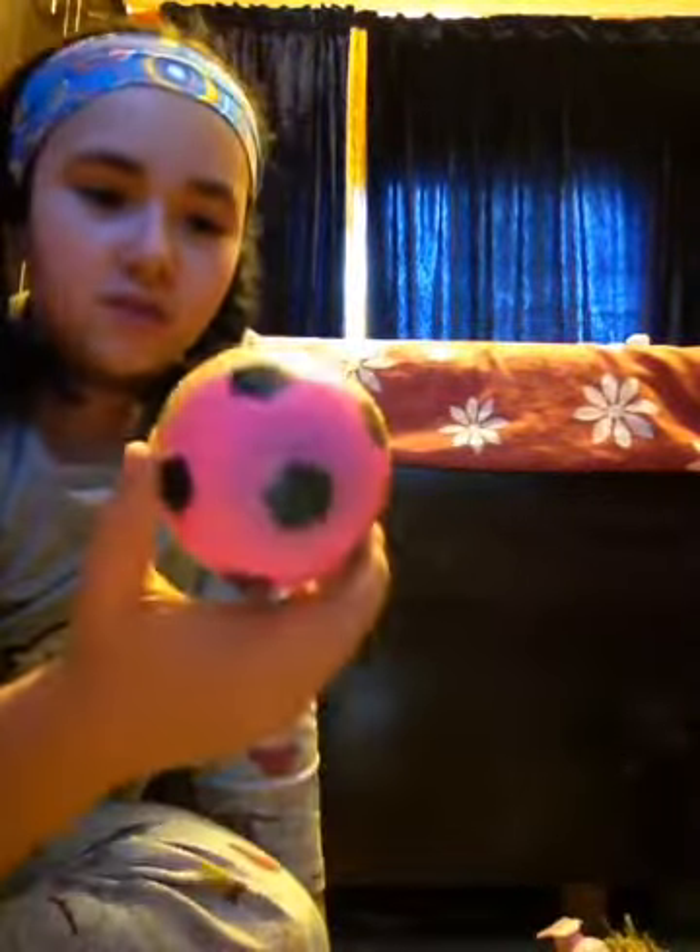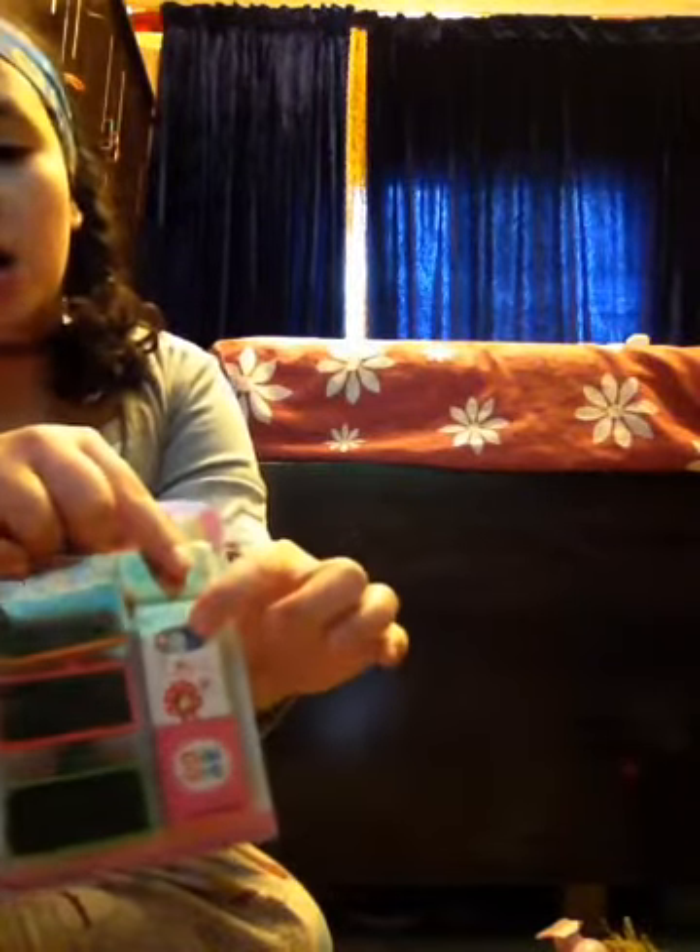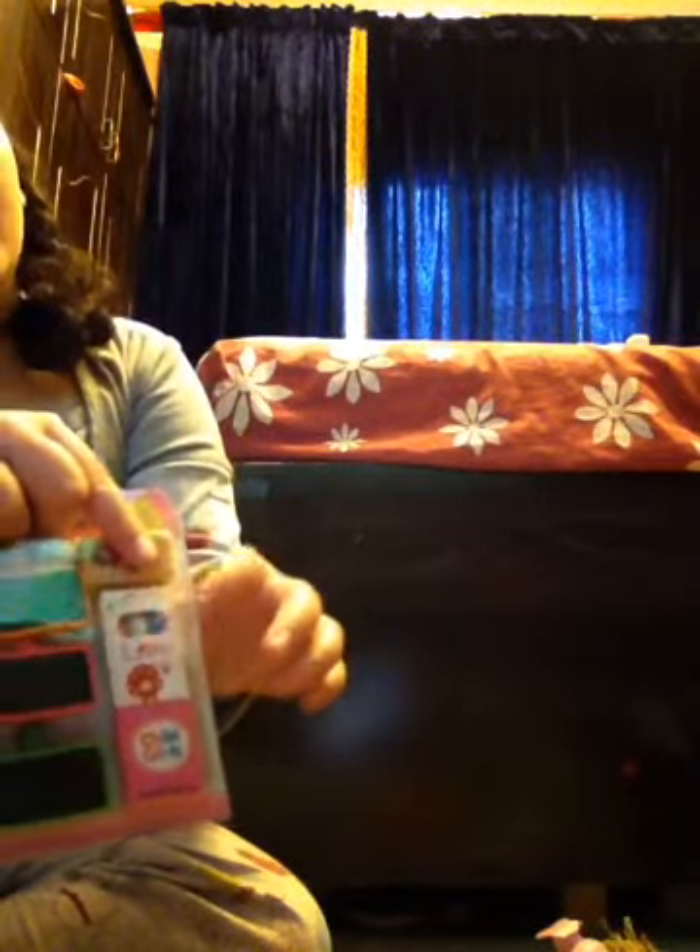And then I got this really cute little chalkboard clipper — they clip. And these have three chalks in three different colors: white, blue, and pink. And there's a little mini eraser to erase whatever you wrote.